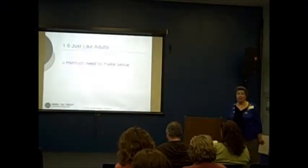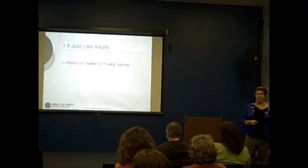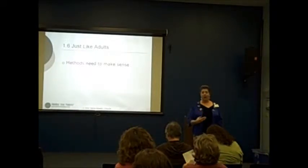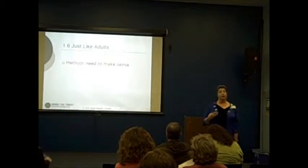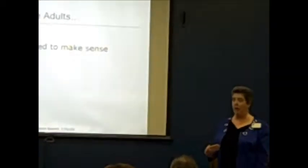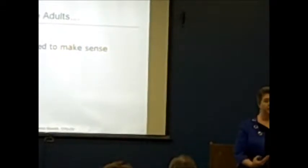Just like adults, children need methods that make sense. If you're the opposite of your child — whether you're the organized one and they're not, or vice versa — the methods you use with them have to make sense to them, which means some of them aren't going to make sense to you. Because it's what works for them.